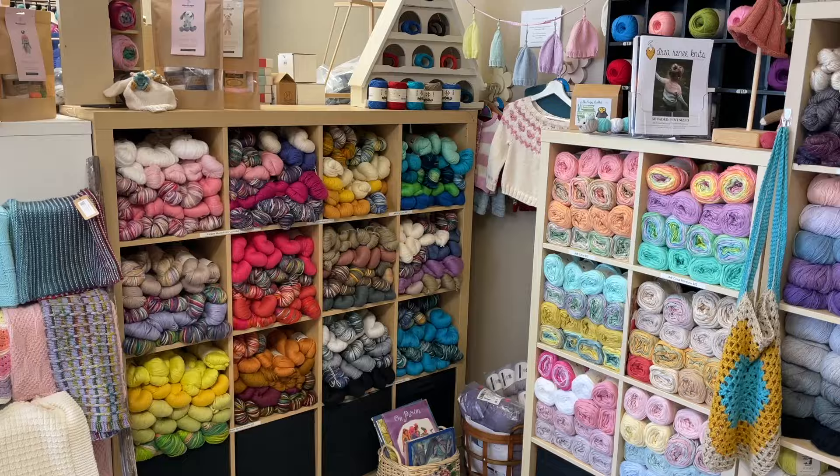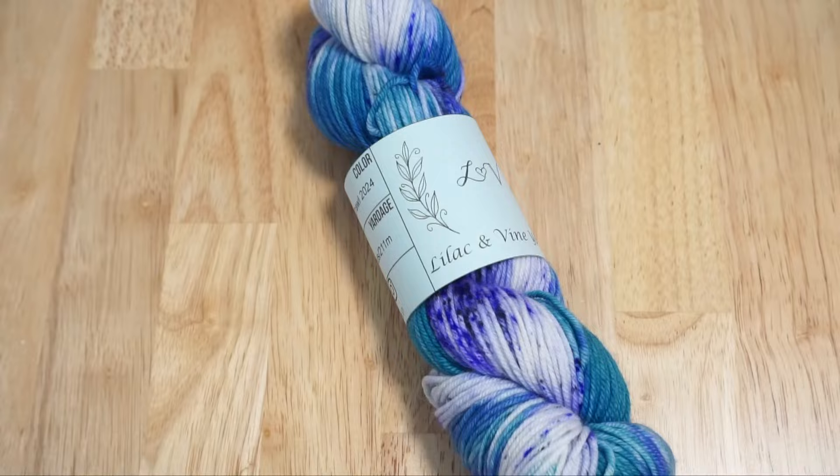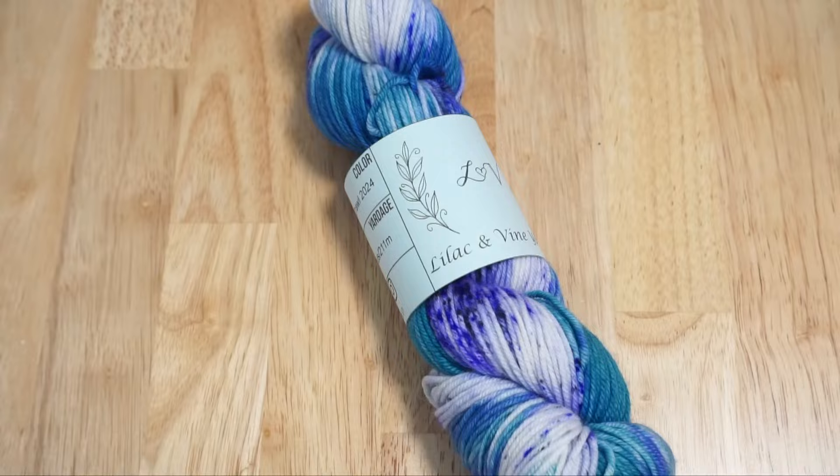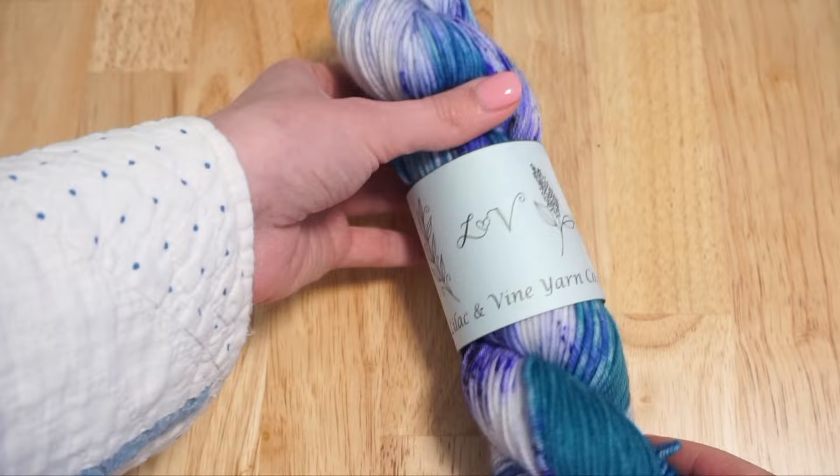I'm not even going to attempt to name all the different brands they feature — if you can think of one, they probably have it. On the day I visited they were featuring their special yarn crawl exclusive colorway by Lilac and Vine Yarn Co., a Philly dyer. I loved the teals and purple combination, so I made sure to pick one up.